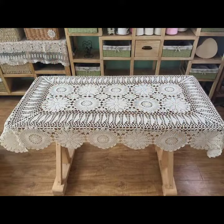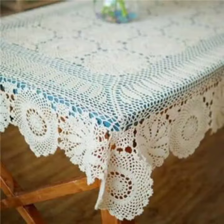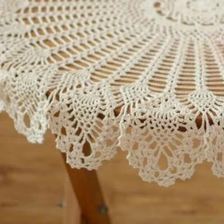This collection is for those ladies who love this type of table cover design. This is very beautiful and trendy, so I suggest you must watch my video till the end for more designs and more ideas.